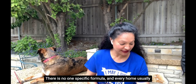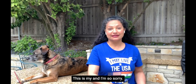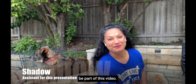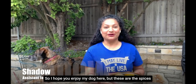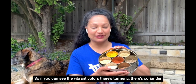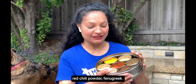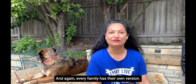Every home usually has some kind of spice container — this is mine. Our dog Shadow wanted to be part of this video! These are the spices I have in my kitchen and you can see the vibrant colors: turmeric, coriander, cumin, whole cumin seeds, red chili powder, and fenugreek. Again, every family has their own version.